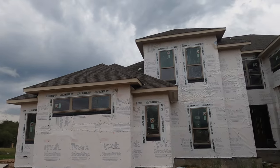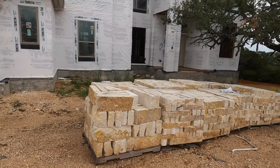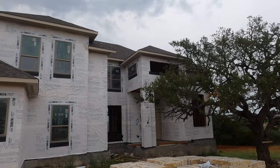The exterior is coming along nicely. We've got the windows in. You can see the rock that they're going to be putting on this house pretty soon, but this home is going to be breathtaking. Let's go check out the inside.